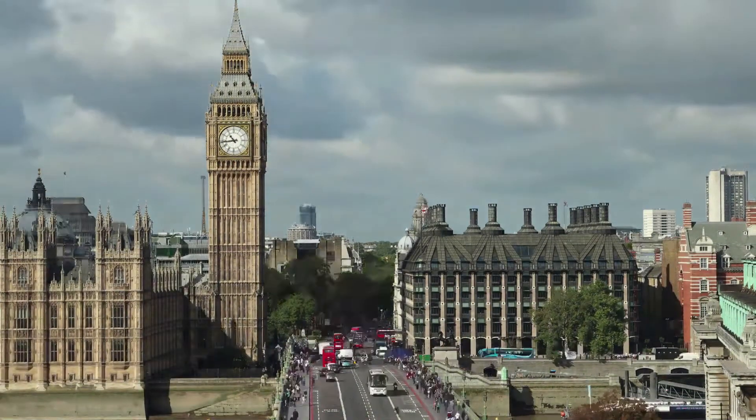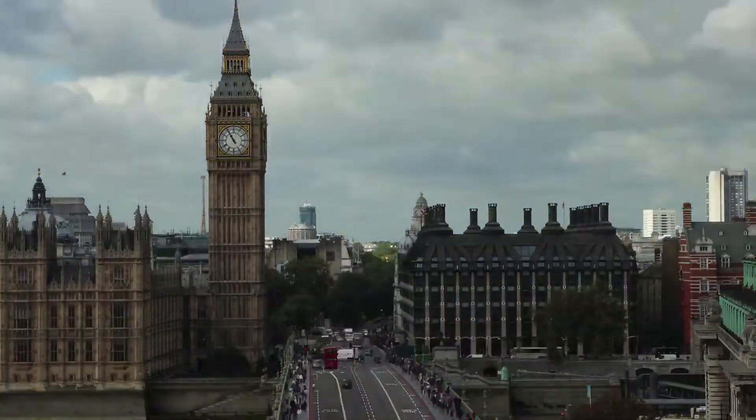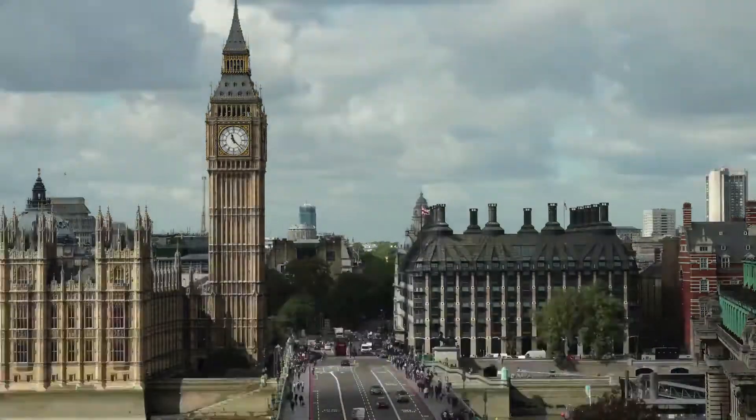This is Westminster Bridge, next to one of the most iconic landmarks of London — the Elizabeth Tower housing Big Ben. Hundreds of thousands of tourists cross this bridge every year to see Big Ben close up.